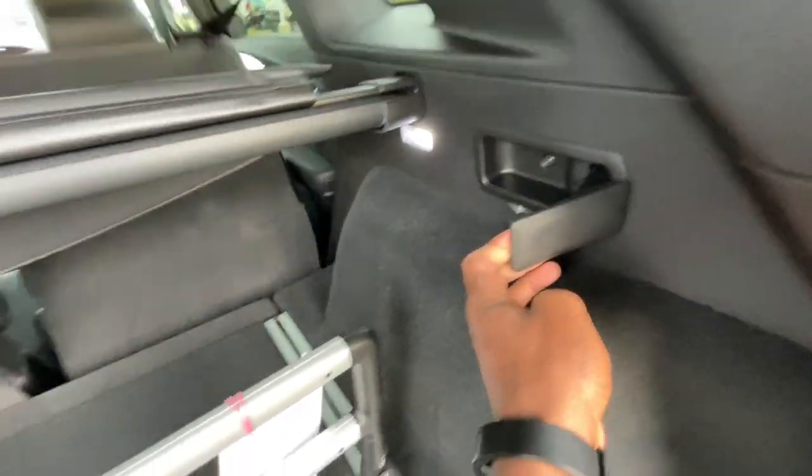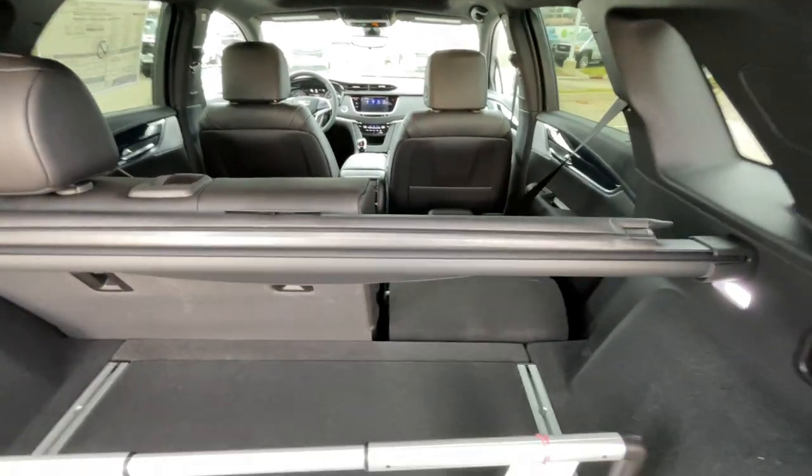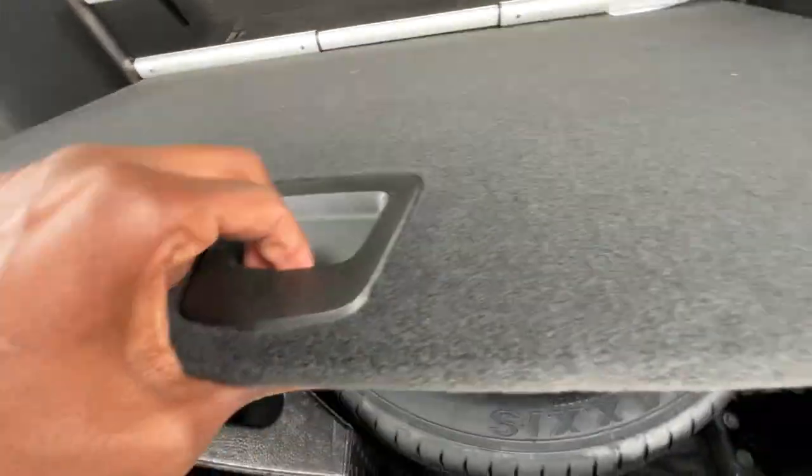We can hit this switch or this latch and fold that rear seat flat on either side. Underneath here, the spare tire is right there. Everything's kind of a tight squeeze in here.